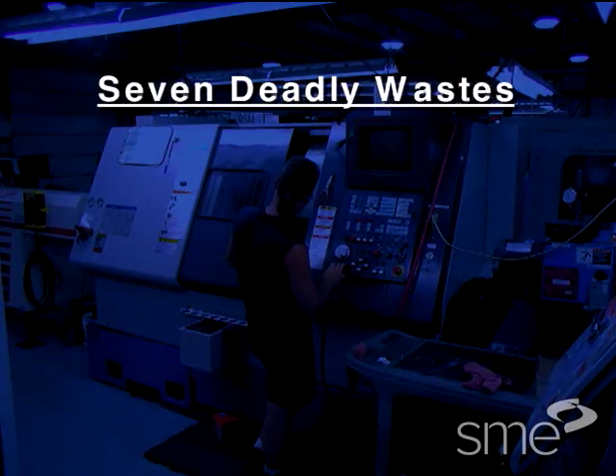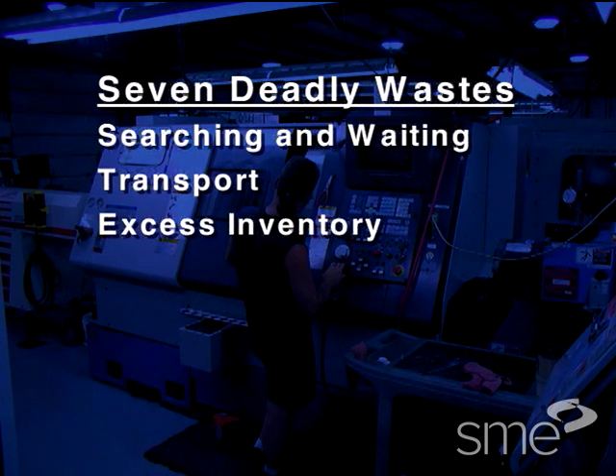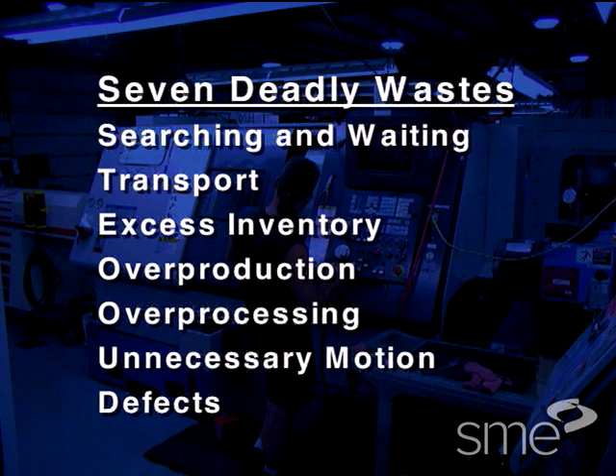Lean manufacturing defines seven wastes that are so costly they're known as the seven deadly wastes. They include searching and waiting, transport, excess inventory, overproduction, over processing, unnecessary motion and defects.